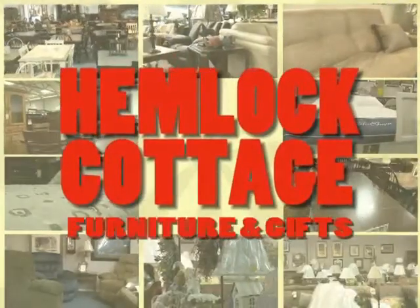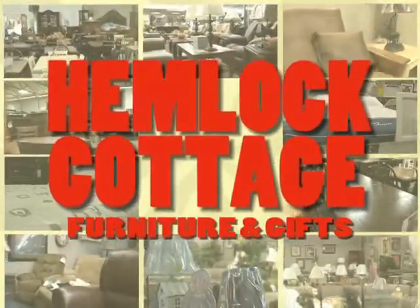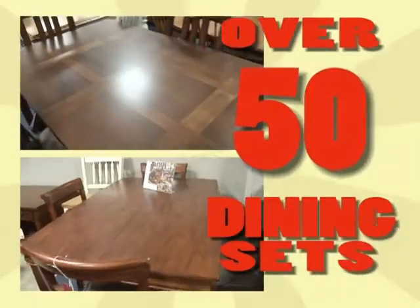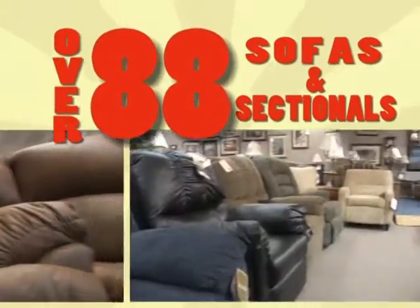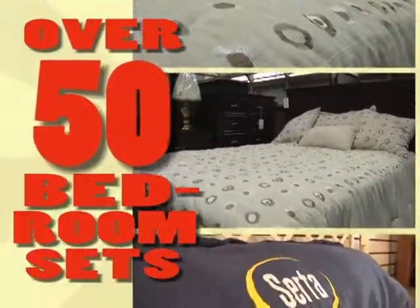Hemlock Cottage Furniture and Gifts has more than doubled their showroom space with the opening of their new annex. Come check out their huge inventory featuring the area's largest collection of quality wood dinettes, with over 50 sets on display, over 88 sofas and sectionals, over 50 bedroom sets, and a complete Serta Sleep Shop.